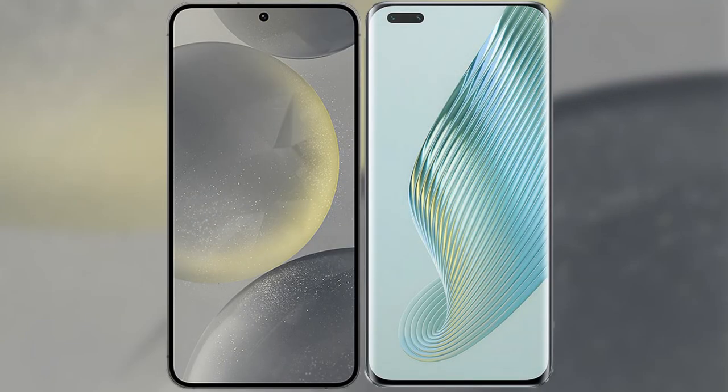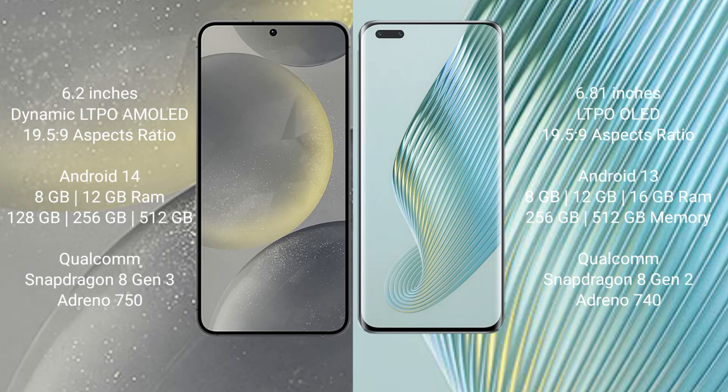I will compare the new Samsung Galaxy S24 with the Honor Magic 5 Pro. The Samsung Galaxy S24 comes with a 6.2-inch Dynamic LTPO AMOLED display and Snapdragon processor. The Honor Magic 5 Pro comes with a 6.81-inch LTPO AMOLED display.